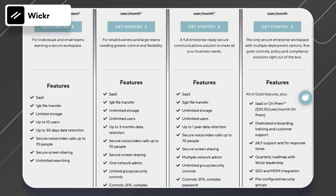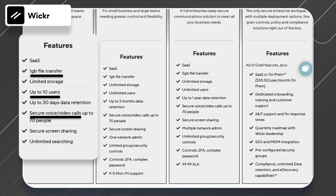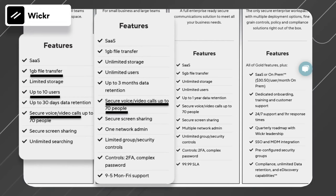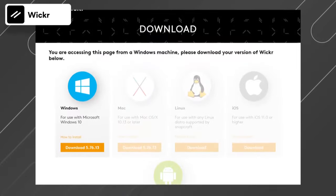The free version allows file sharing, one-on-one voice and video calls, text messaging, and groups of up to 10 members. The paid version has an awesome, totally unique feature that allows encrypted voice or video calling with up to 70 participants. There are a couple of drawbacks to using Wickr: messages don't sync across devices and it has fewer users than some other popular messaging apps.